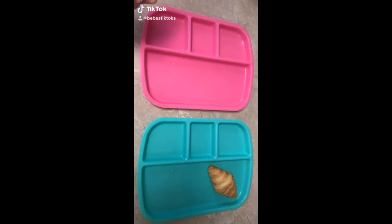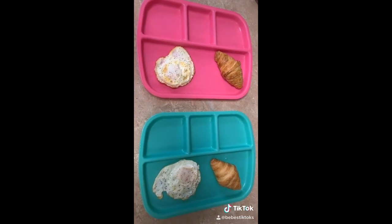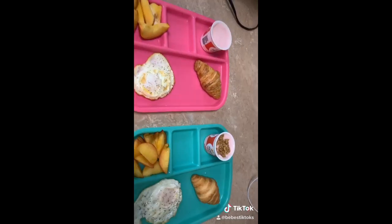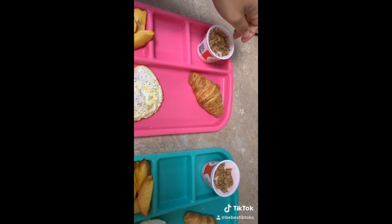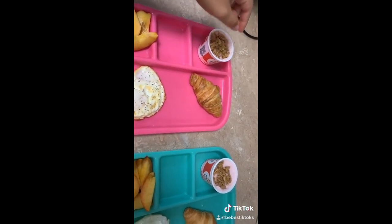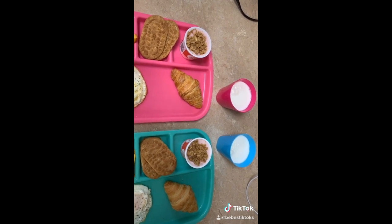Breakfast time! They're each going to get a croissant, a fried egg, some peach and nectarine slices. They're also going to get strawberry yogurt tacos and granola, and some Belvita breakfast biscuits. And to drink they're just going to have some milk.